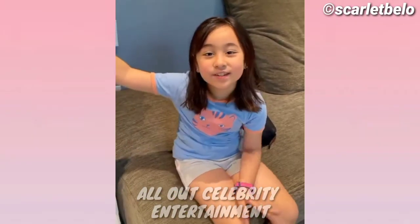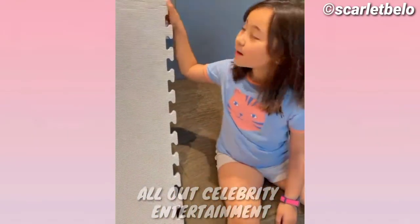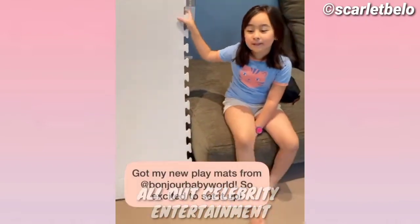Hi people, today is cleaning day. So I'm going to put our Bonjour Baby playing mats on the floor.